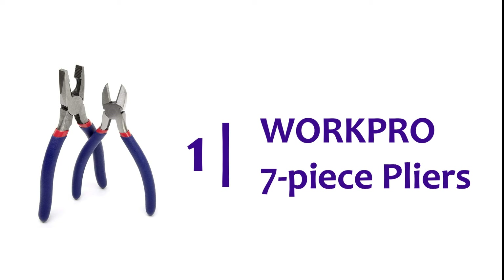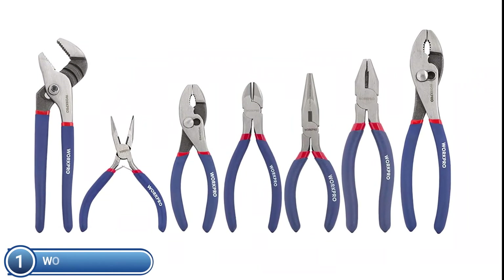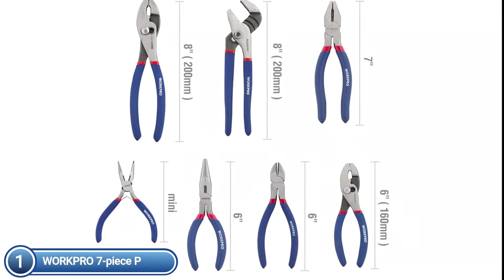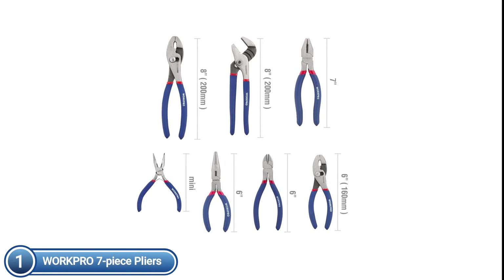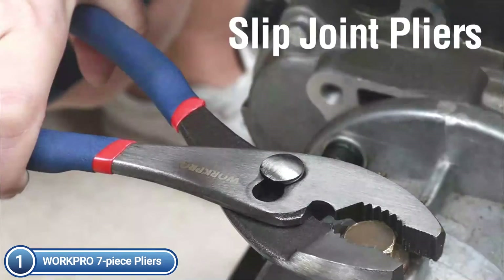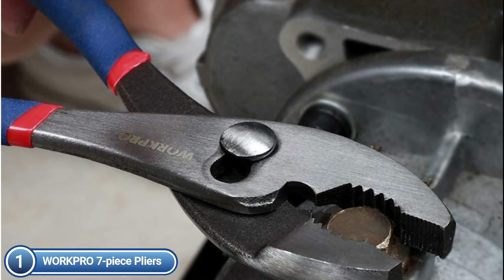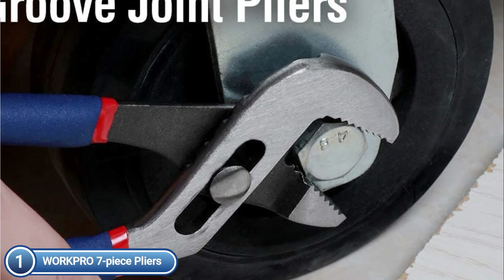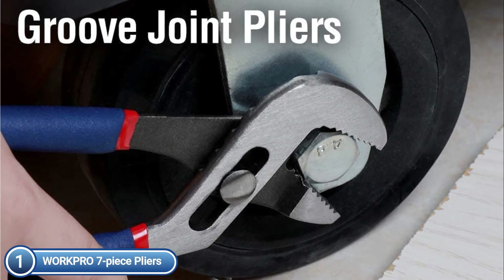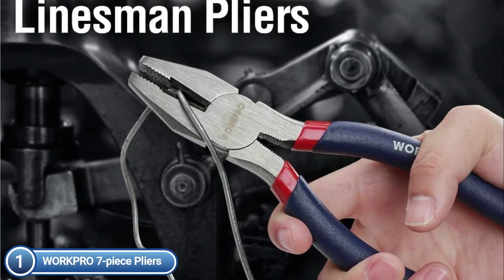The top pick on our list is the WorkPro 7-Piece Pliers set. The set comes with an 8-inch groove joint, 6-inch slip joint, 8-inch groove liner, 7-inch Linesman, 6-inch and 4.5-inch long nose, as well as a 6-inch diagonal joint. Slushing oil is applied for rust protection — clean these pliers prior to use and store them in a dry location. The durable, heat-treated body ensures long-lasting performance.